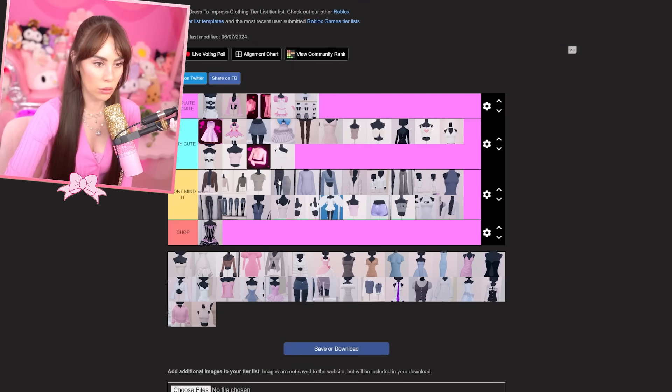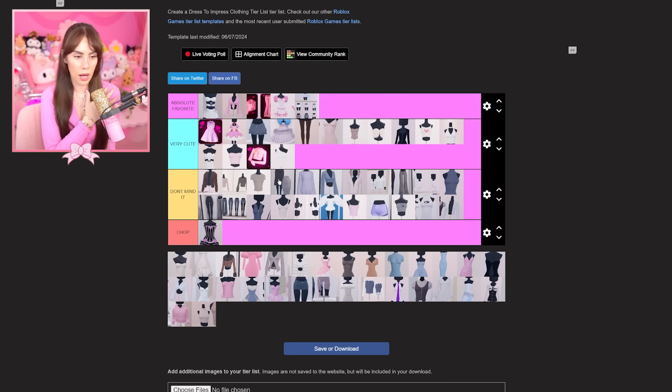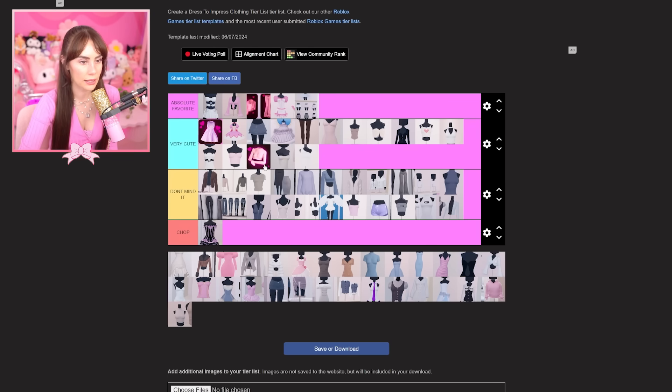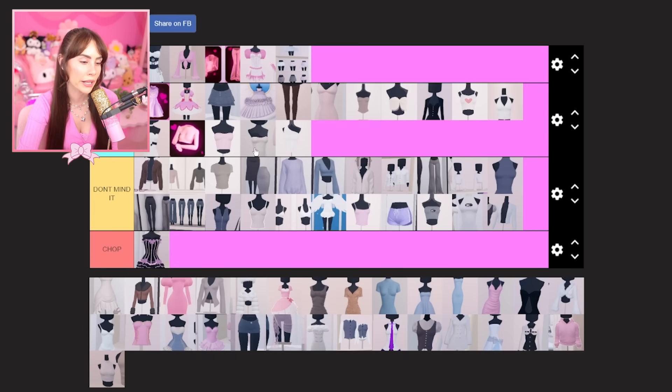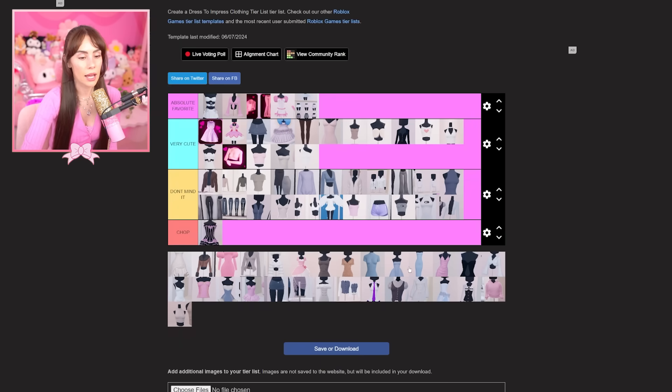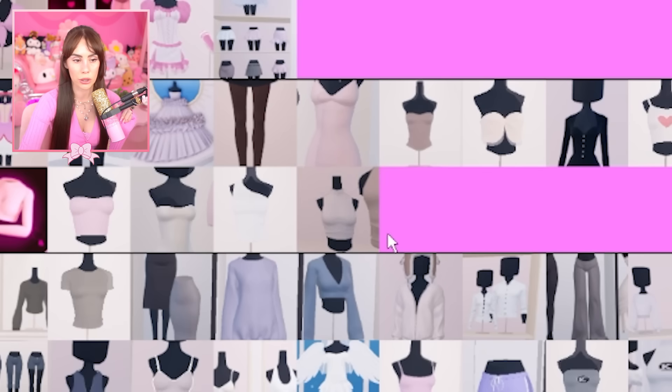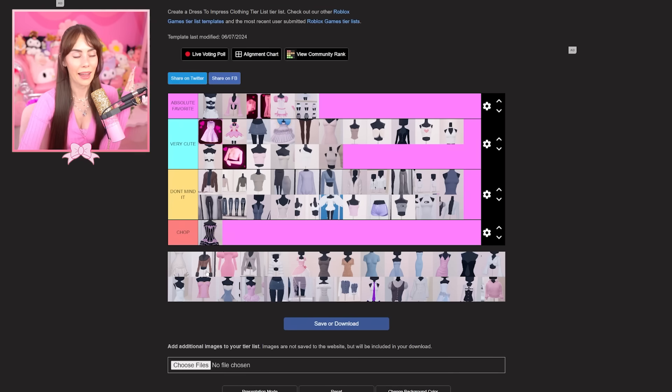This one is very cute — the one shoulder tube top combination is definitely going in 'very cute' as well. It's similar to this top but longer, and I usually opt for this one whenever I'm not wearing the same five things. I watch the same five shows, I eat almost the same thing every day — that's just my brain. It's called ADHD. I love these tops so much.